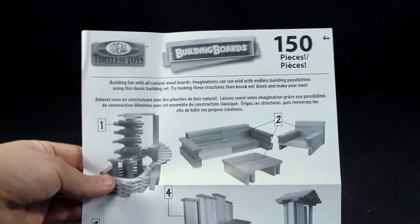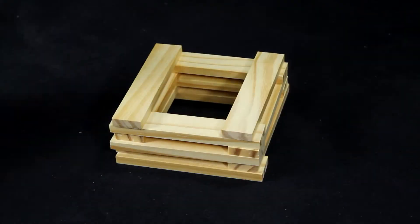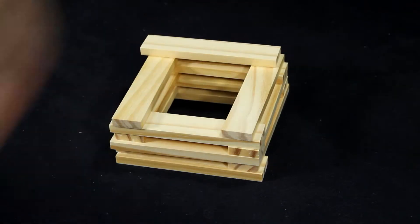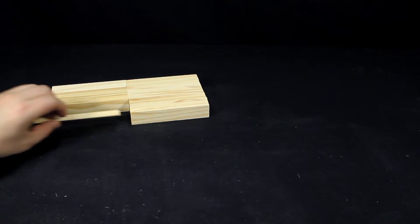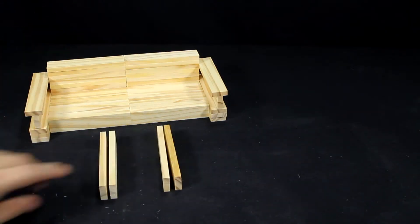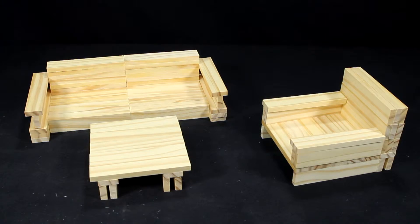You'll also receive instructions with suggested ideas to help you get started building. Simply stack the blocks on top of each other. The blocks are all similar in size and shape, allowing for complex buildings without the need for nails or glue. In no time you'll have a sturdy construction you'll want to show off.